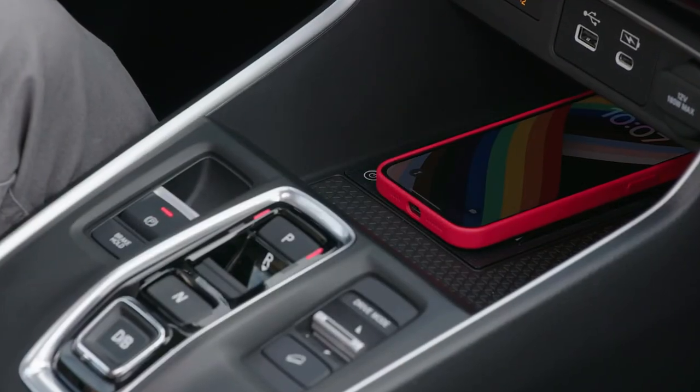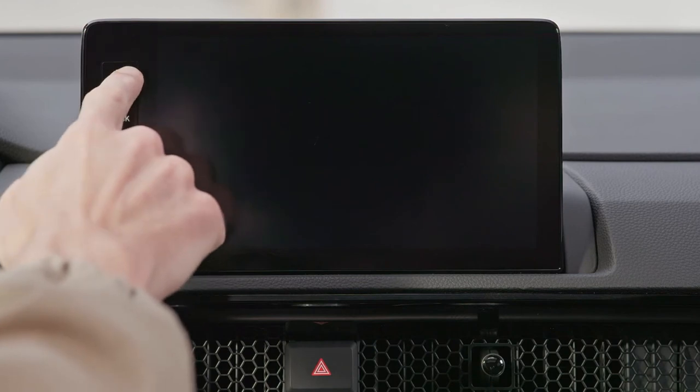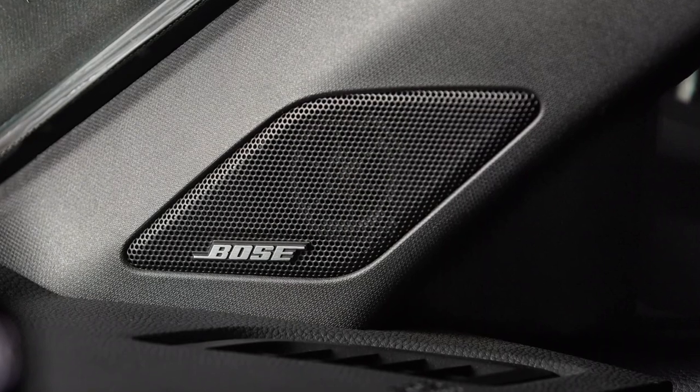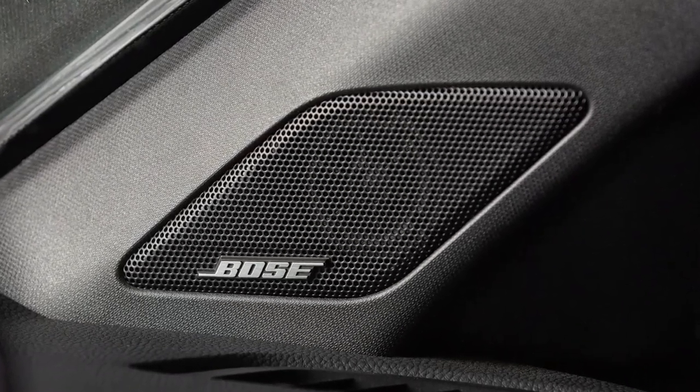Additionally, the Sport L comes standard with a 9.0-inch touchscreen infotainment system, 2.0 inches larger than the Sport's, and an 8-speaker audio system that betters the Sport's 6-speaker setup, but falls short of the Sport Touring's Bose-branded 12-speaker system.